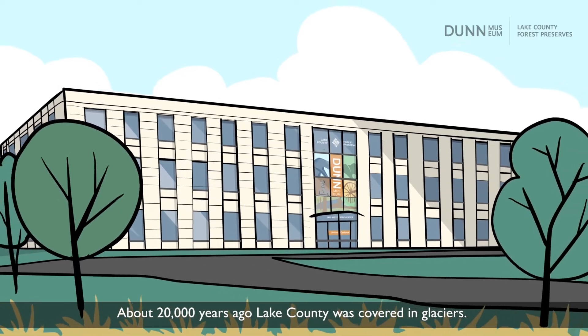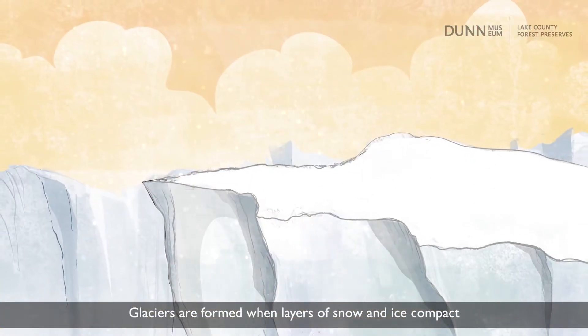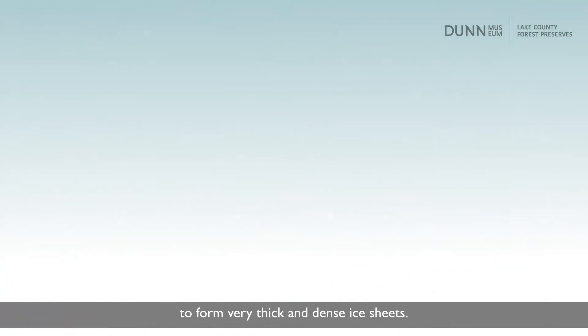About 20,000 years ago, Lake County was covered in glaciers. Glaciers are formed with layers of snow and ice, compacted to form very thick and dense ice sheets.